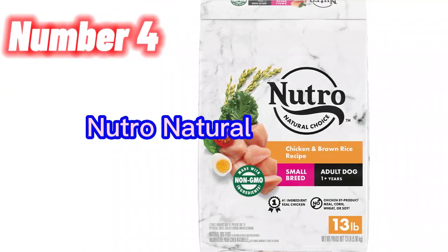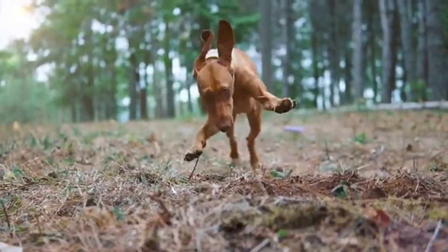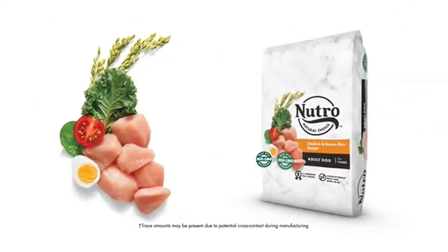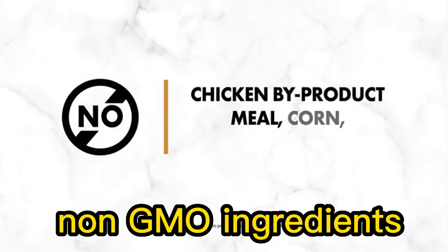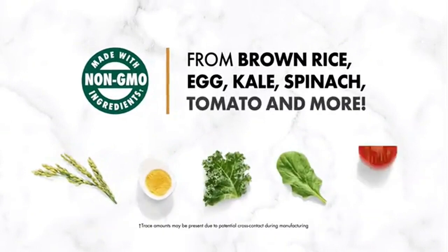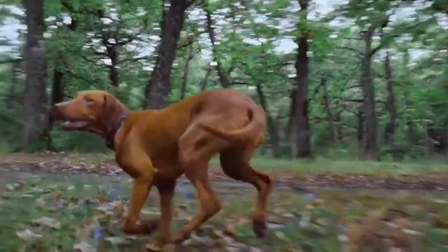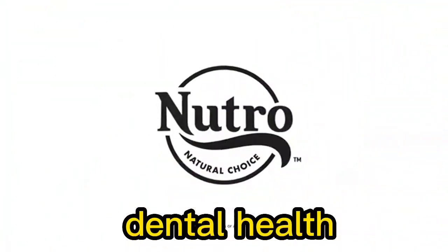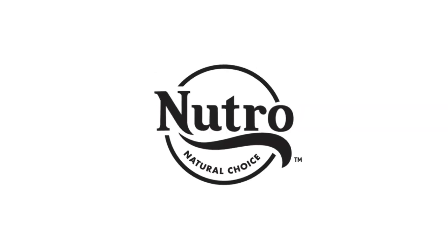Number 4. Nutro Natural Choice Small Breed Adult Dry Dog Food is a high-quality dog food option for small breed dogs aged 1 year and older. Real chicken is the primary ingredient — the number one ingredient — which is a high-quality protein source. The formula is made with non-GMO ingredients, meaning it does not contain genetically modified organisms. It is free from common allergens: no chicken by-product meal, corn, wheat, or soy. The crunchy texture of the kibble is designed to help clean teeth and control plaque buildup, contributing to better oral hygiene.